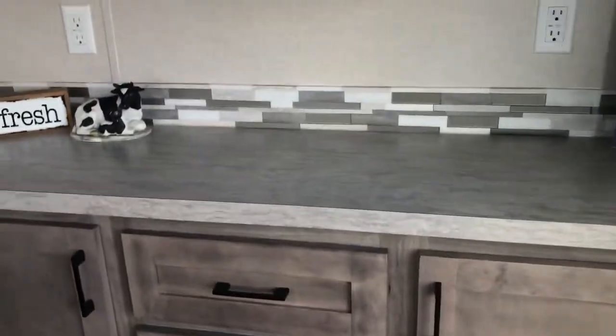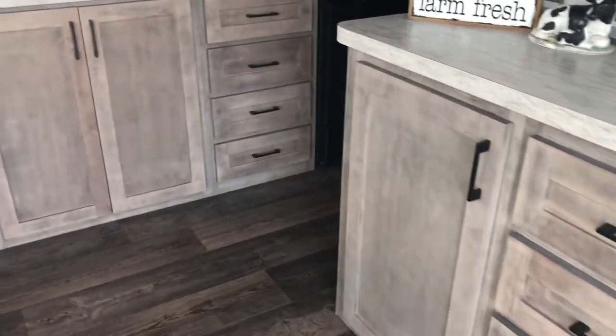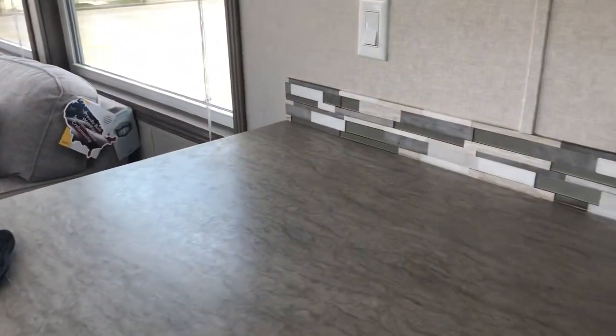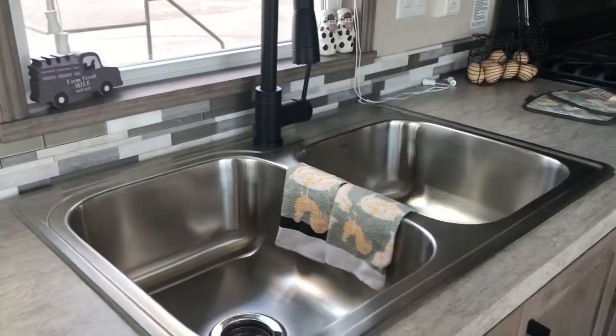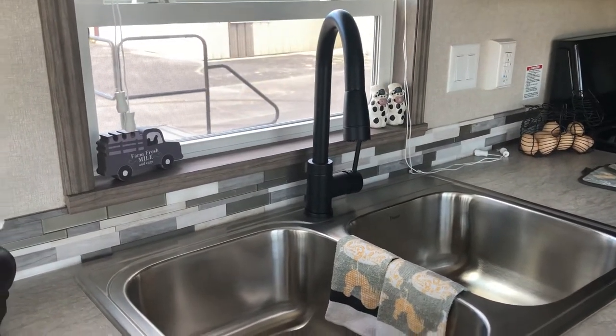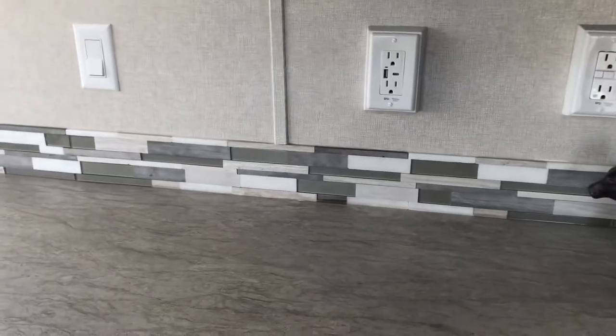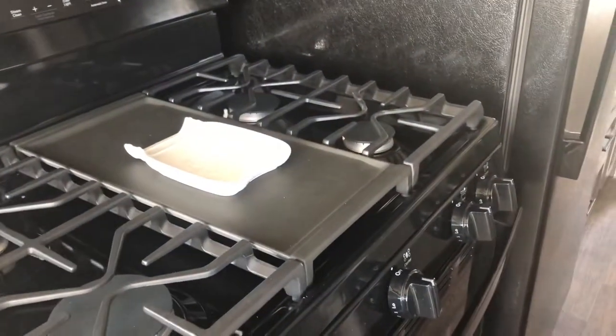This is a park model, so it is an RV — at least most states see it that way, because we're not a mobile home dealer, we are an RV dealer. Iowa does see them as a mobile home even though technically they are not. This one has a two-thirds, one-third sink with a black high-loop faucet and a backsplash.